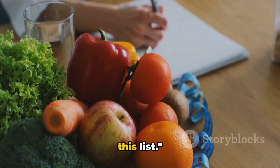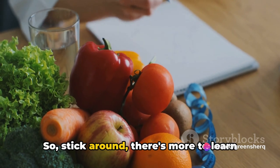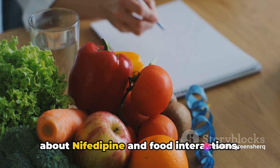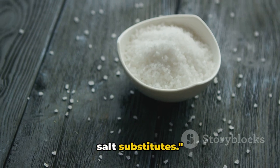It's always best to consult with your healthcare provider about your diet when taking any medication. That's not all — there are more foods on this list. Next, we have high potassium foods and salt substitutes.